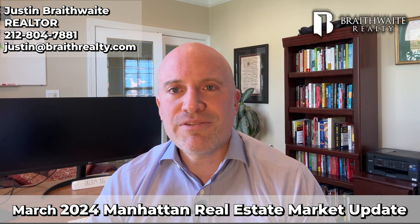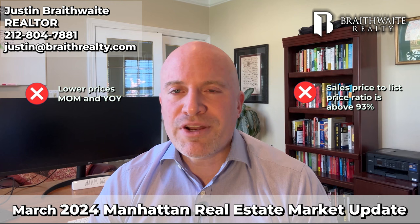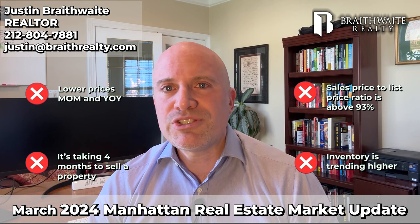So let's recap how the Manhattan real estate market performed this month. We have lower prices month over month and about 5% lower year over year. Sellers are getting a little over 93% of asking price, it's taking about 4 months to sell a property, and the number of homes for sale is trending higher and in line with last year's average.